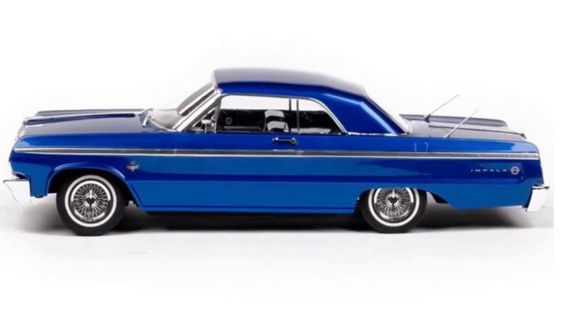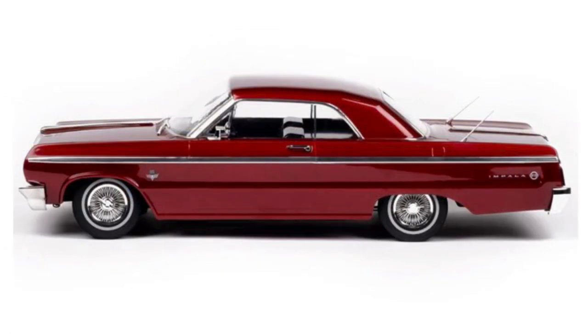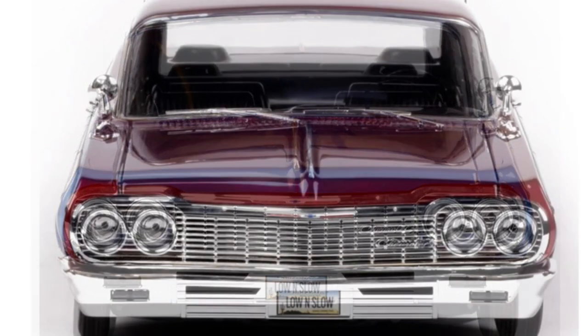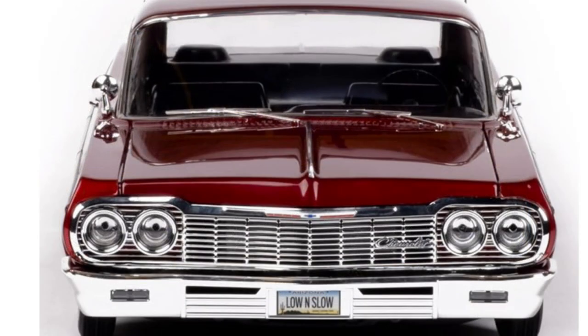It comes in red, comes in blue, and it also comes with a graphics kit that you'll see more towards the end of this video. As you can see, this thing is scaled to a T — guys, it's amazing.